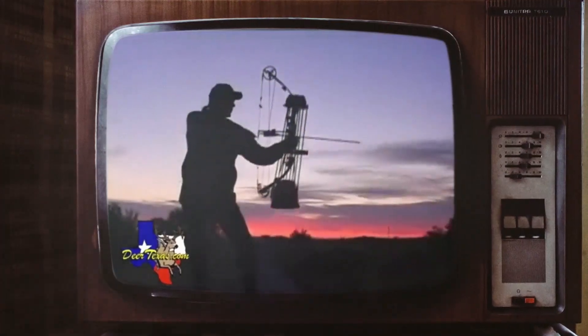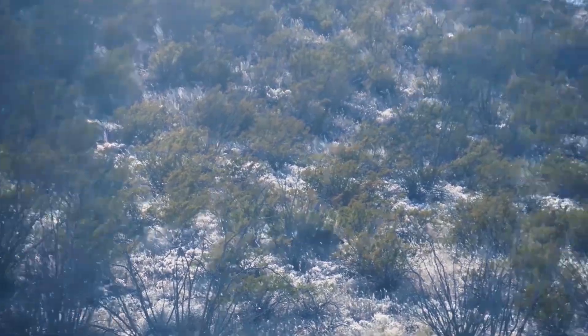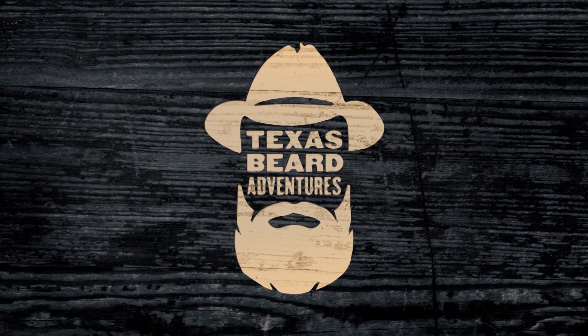Welcome to Texas Beard Adventures, I'm Brad Harrell, your host. Today we're going to Hondo, going to the sale barn to go buy some cows for the ranch. I thought I'd bring y'all along to see the whole process. Got my buddy's father, Mr. Stuhl, helping me out, and I also got one of my buddies, Rudd, helping me out with the purchase of the cows.